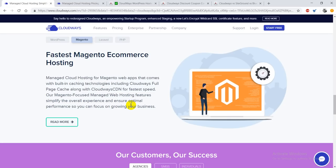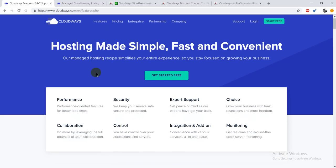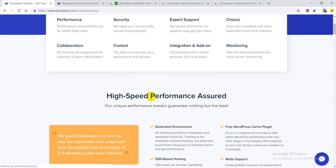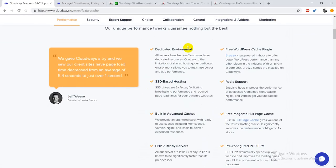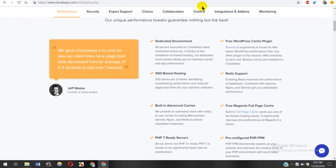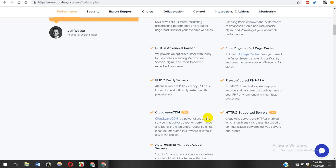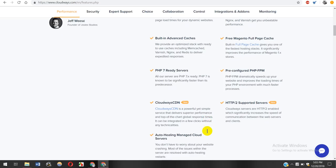When we click on the features section, we can see they are offering performance, security, expert support, monitoring, integration and add-ons, control panel, collaboration, and many more. Looking at the quick features, they have a dedicated environment, free WordPress cache plugin, SSD-based hosting, Redis support, built-in advanced caches, free Magento full page cache, PHP 7 ready servers, pre-configured PHP-FPM, and many more. They are also providing a CDN so you can deliver your content in a more unique way.